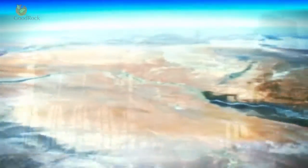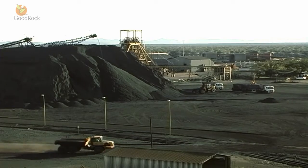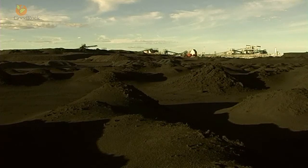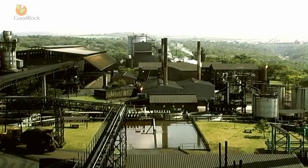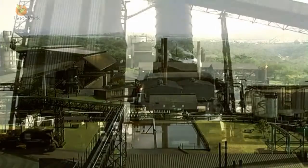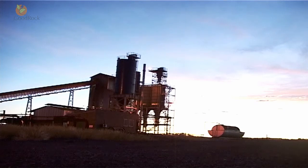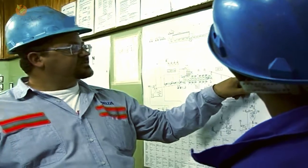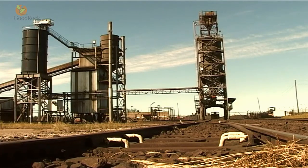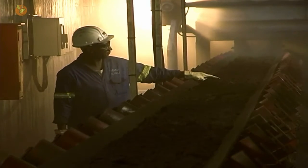Good Rock ChemWorks operation includes a calcining plant located near Black Rock in the northern Cape, which processes manganese ore sourced from various major manganese ore mines in the Kalahari basin. The Black Rock calcining facility was designed and built by skilled engineers and commissioned in 2003 to satisfy an ever-increasing demand for high-quality manganese oxide.